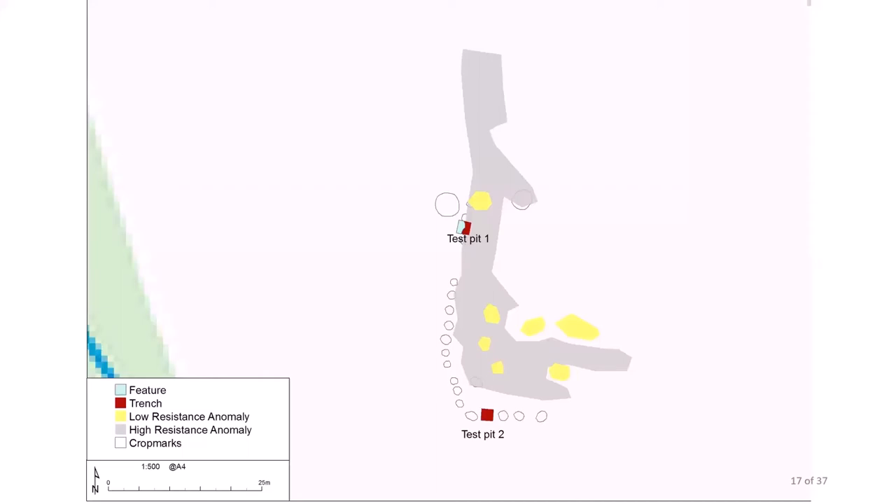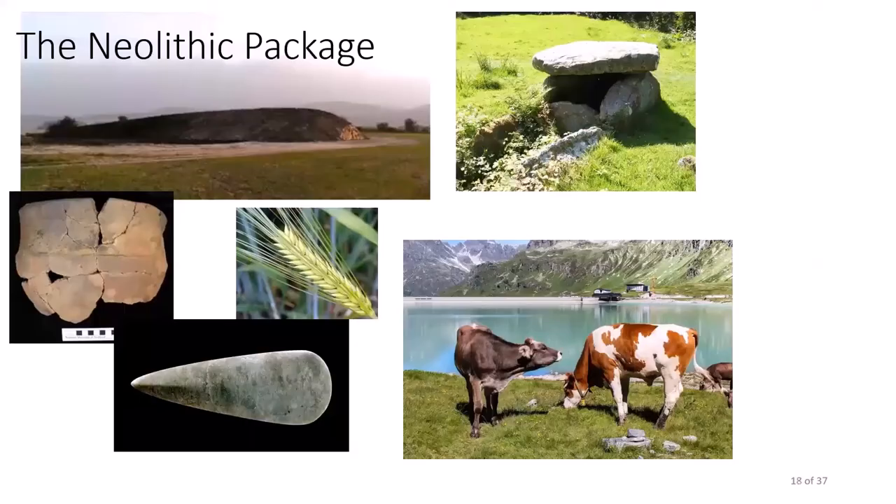Let's consider this in more detail. Firstly, what do we mean when we say Neolithic? The Neolithic in Britain is defined as the period in which farming begins. More than this, it is a whole range of new traditions, practices, materials, technologies, monuments, buildings, animals, plants and belief systems. We call this the Neolithic package.